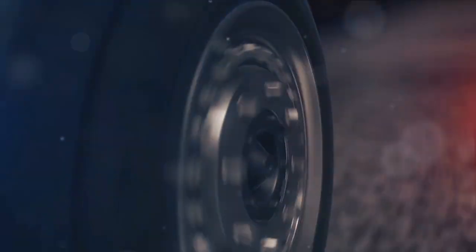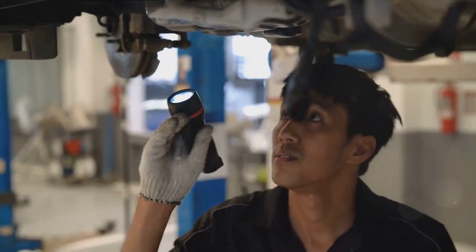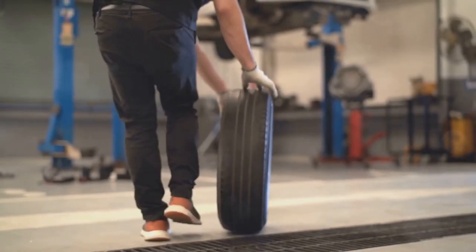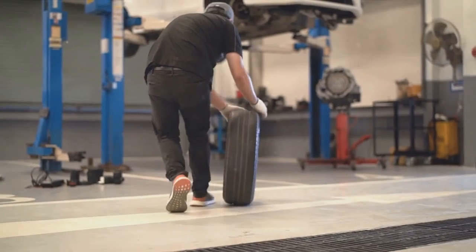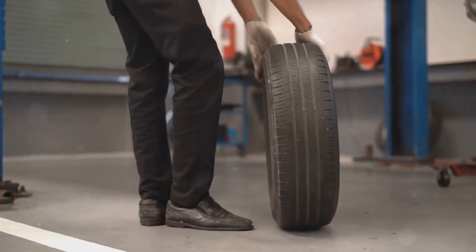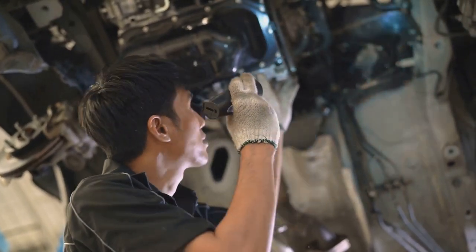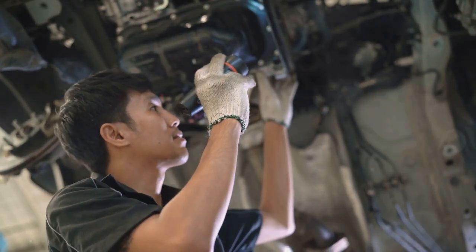Now let's tie it all together. During different driving scenarios, these components manage the weight transfer of your vehicle, affecting its stability and control. Whether you're cruising down the highway, navigating through city traffic, or maneuvering a tight corner, your car's suspension dynamics are hard at work ensuring you remain safe and in control. Understanding your car's suspension dynamics can make a world of difference in your driving experience. So next time you're behind the wheel, remember — it's not just about the engine's roar or the sleek design, but also about the intricate dance of suspension components beneath you.